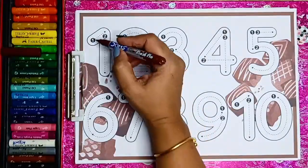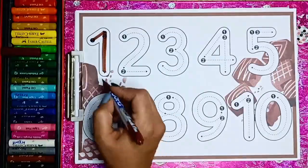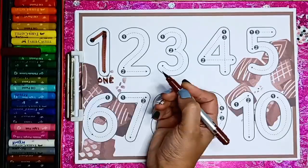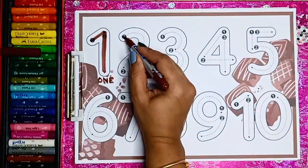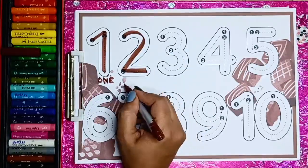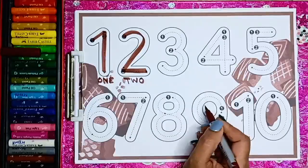Let us start writing. Number 1 — O N E — 1. Number 2 — T W O — 2.